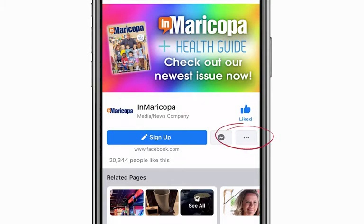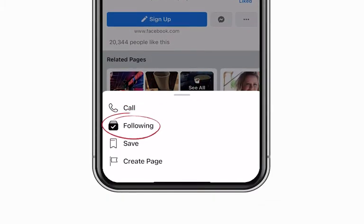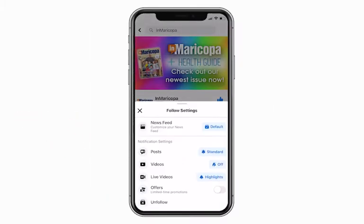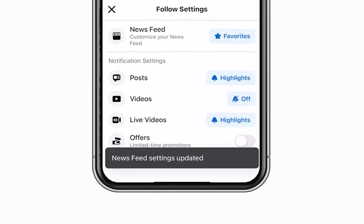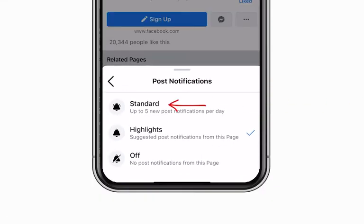Next, click on the three dots underneath the liked button and click on following. Here, you can change the news feed selection from default to favorites. You can also change your post setting from highlights to standard.